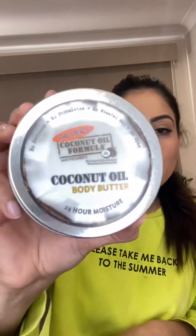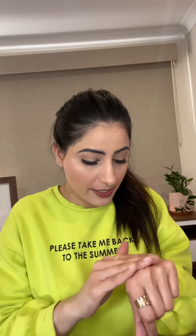This one I've got is the coconut oil body butter — I just liked it. Let's see how this smells. It does smell coconutty! It's very creamy, so that's good.